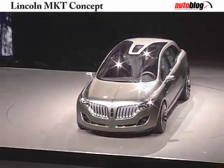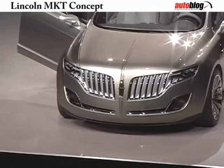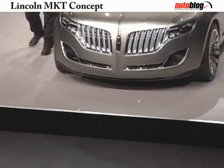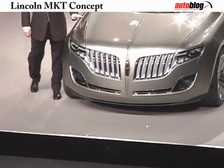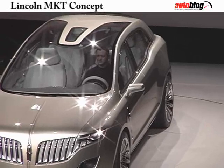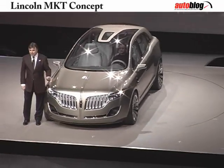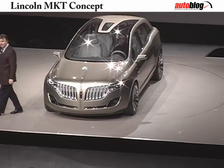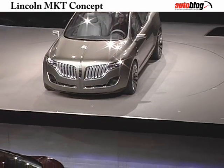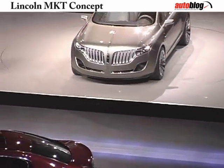Ladies and gentlemen, this is the Lincoln MKT concept. The T, as Mark said, stands for Touring. To me, the words Grand Tourer immediately conjure up images of a substantial and powerful vehicle for long journeys taken in great luxury and comfort.